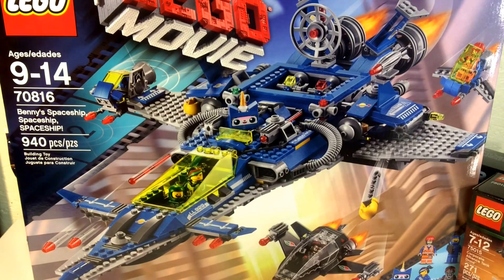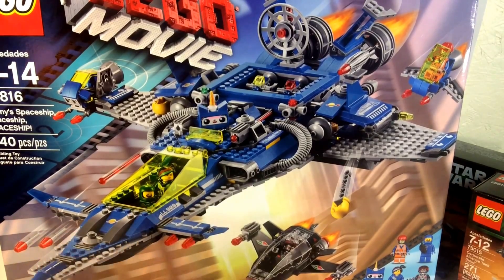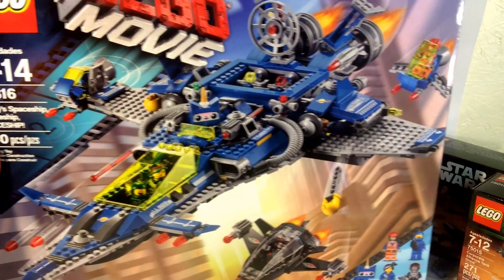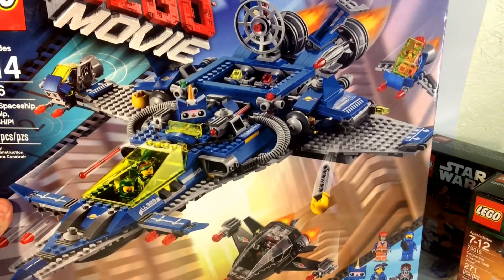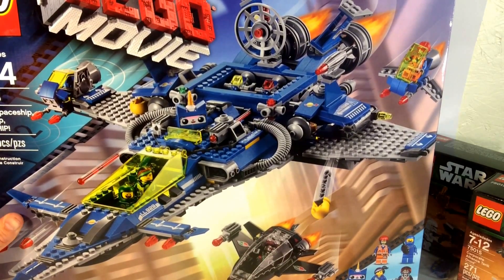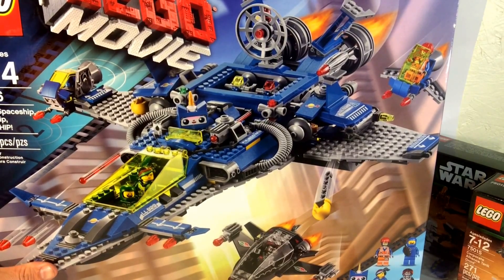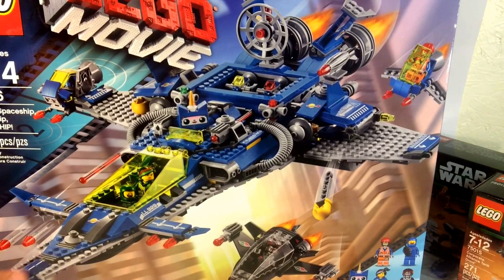I'm going to get busy building this and then I'll review it and let you guys know what I think. Right now I think it's awesome — I can't wait to get into it. It's got some cool minifigs: Emmet, Wild Style, and some exclusive minifigs. As soon as I get it done and reviewed, I'll put a link on this video so you can click over and watch the review. Thanks for watching, and I'll see you in the next video!